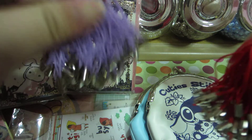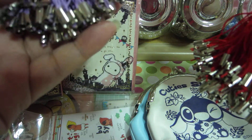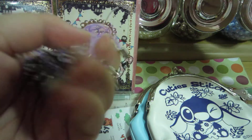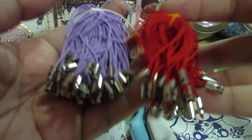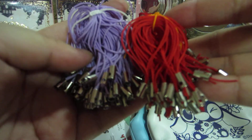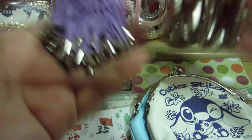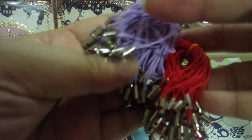I bought quite a lot of cell phone straps. The usual one is black, but I finally found these two colors — purple and red. I'll see how it goes; if I can't finish using them up, I might put them up for sale at a low price.